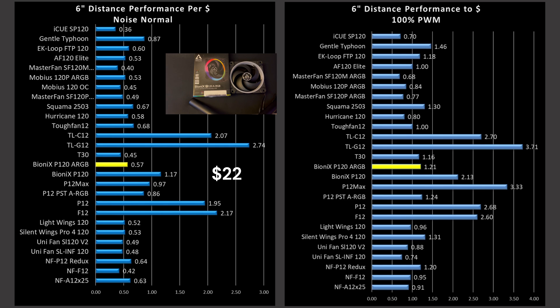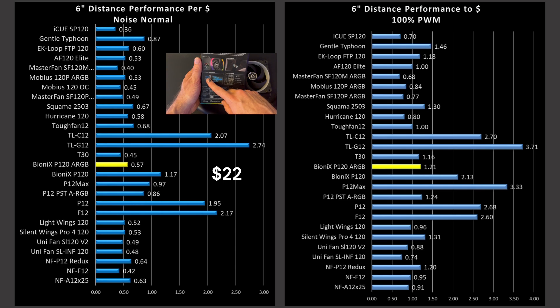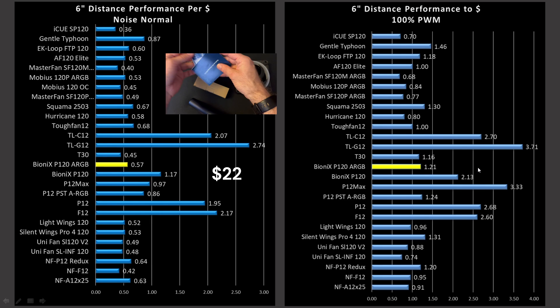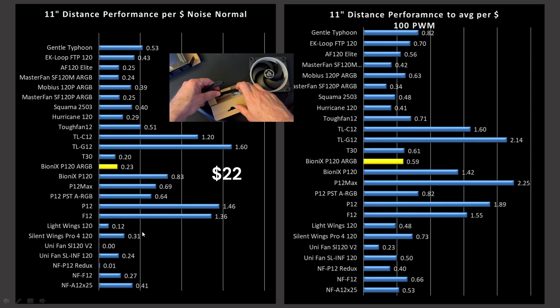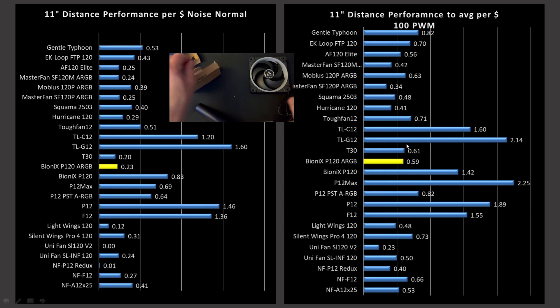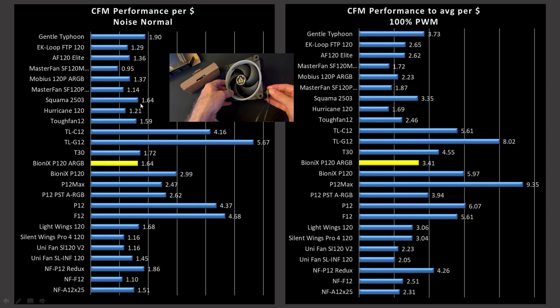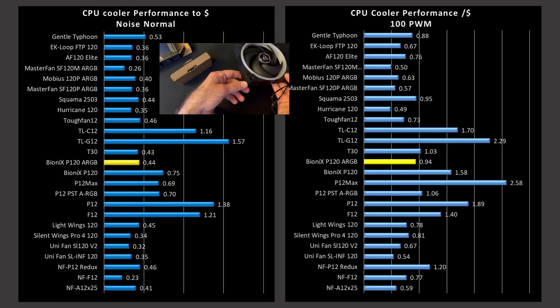The Bionics ARGB is a $22 fan, putting it into what I'm calling a middle cost category, which really hurts its overall value proposition. Value proposition is literally just performance per dollar. The ARGB is kind of middle of the pack in noise normalized performance, middle of the pack at 100% PWM fan signaling, and pretty much towards the bottom at the 11-inch mark. At 100% PWM fan signaling at the 11-inch mark it's bottom middle. For CFM testing, noise normalized and 100% PWM fan signaling: middle of the pack, middle of the pack, upper middle. And through the CPU air cooler, the story retains the same.